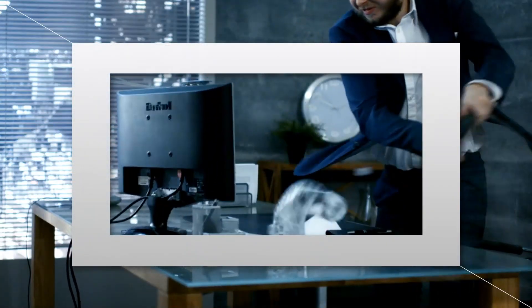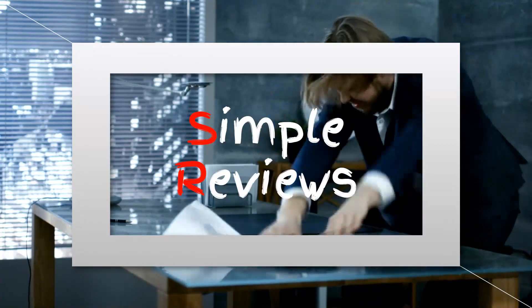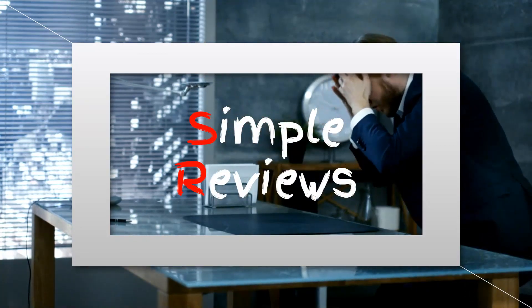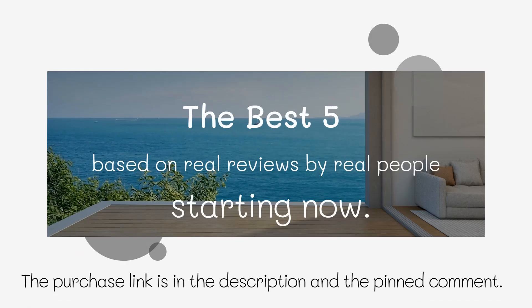Introducing the best 5 computer monitors on Amazon. Whether you're a gamer, professional, or just looking for a high-quality display, we've got you covered. These monitors feature stunning visuals, fast refresh rates, and advanced technologies to enhance your viewing experience. So, let's take a closer look at our top picks.